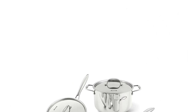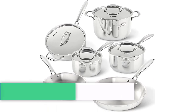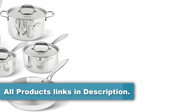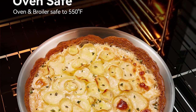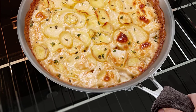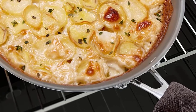Another great feature of this Tri-Ply Stainless Steel Induction Ready Cookware Set is its compatibility with all cooktops, including induction. The set also comes with lids for all the pots and pans, which helps to lock in moisture and flavor during cooking. Overall, it is an excellent choice for anyone looking for an affordable and high-quality induction cookware set. The tri-ply construction, compatibility with all cooktops, and included lids make this set a versatile and reliable option for any home cook.